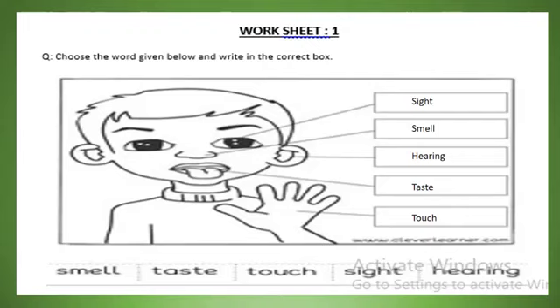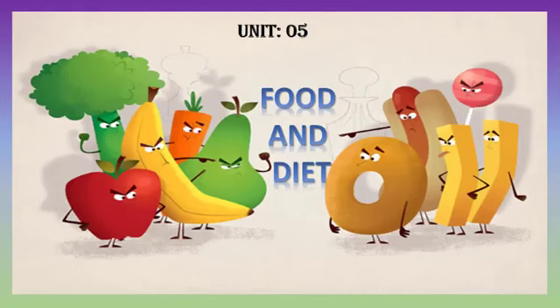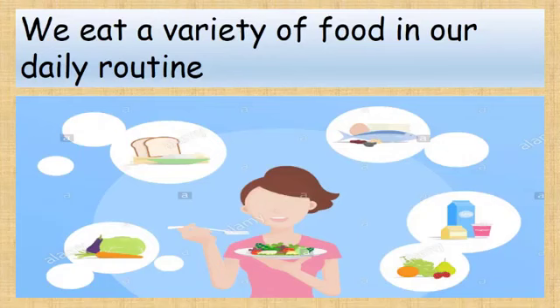Now it's time to solve the worksheets. In Worksheet 1, we have to choose the appropriate word from the bottom related to body parts: we use eyes for sight, nose to smell, ears for hearing, tongue to taste, and hands to touch. In Worksheet 2, we have to identify the correct sentences: I see with my eyes, I hear with my ears, I taste with my tongue, I touch with my hands, I smell with my nose.